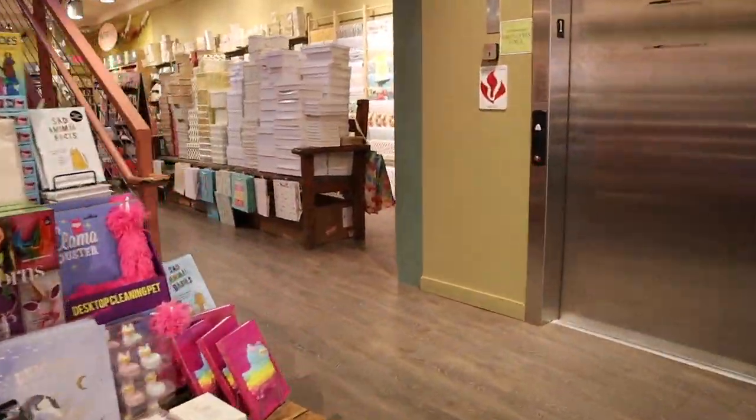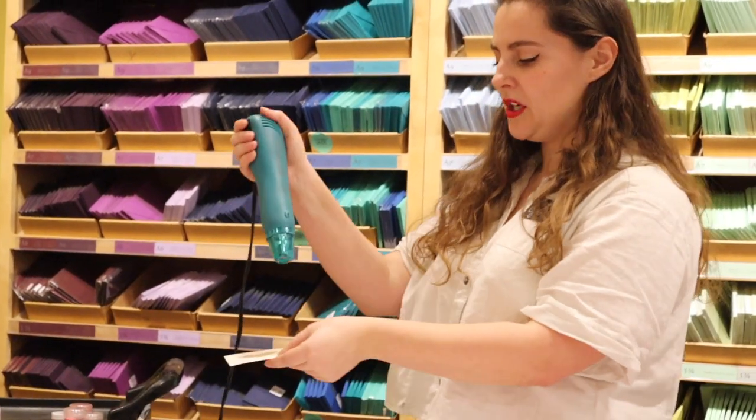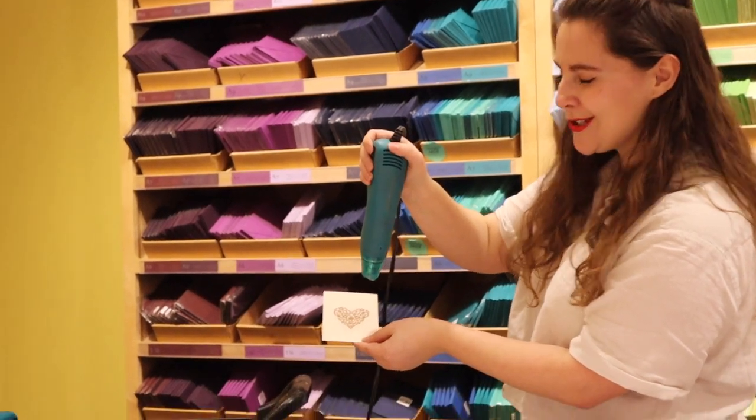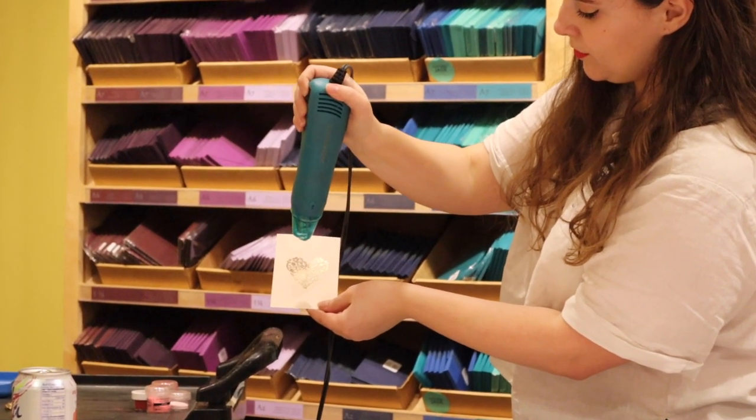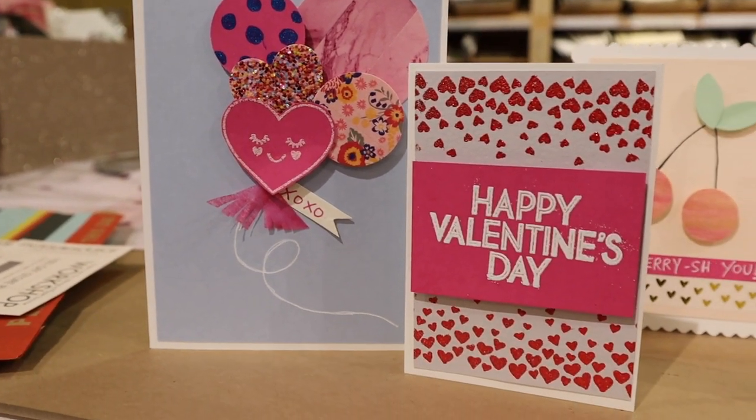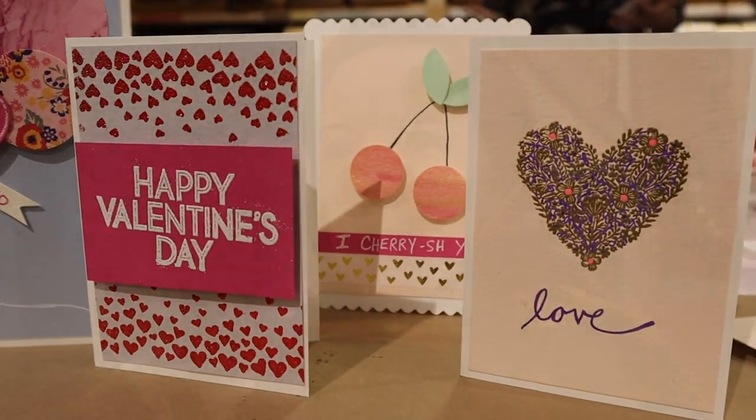We're going to go inside Paper Source and do some paper crafts. If you know me, I am not a crafty type, but I bet we can make something happen. When you are setting it, you want to hold your heat tool about two inches above the paper. Did you see those beautiful cards I made at Paper Source? I am totally not a crafty person, so they didn't go exactly as planned. But I loved that I had this great experience right in the middle of the city. It's kind of fun to have these actual experiences while you're here.